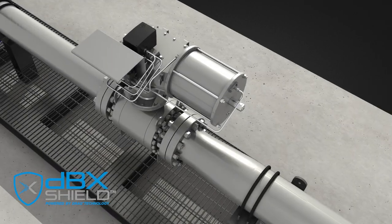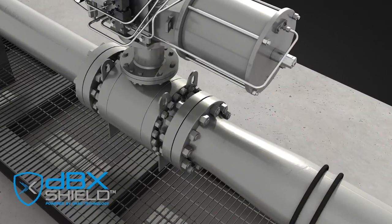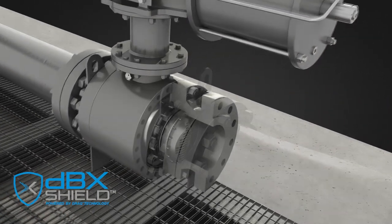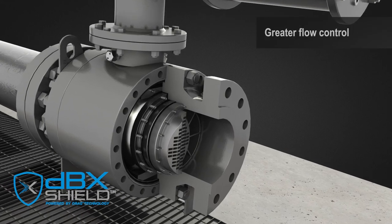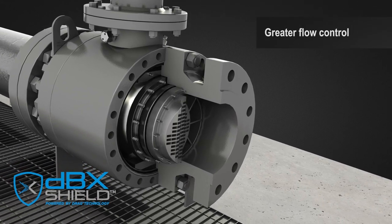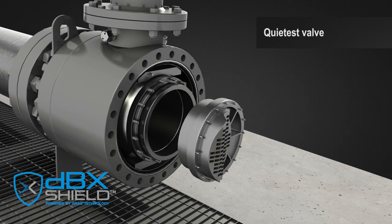With the IMI DBX Shield Valve, the noise is treated at the source. We have developed the DBX Shield Valve to have the greatest rangeability of any valve in its class, giving you the greatest flow control possible. This enables the DBX Shield Valve to be the quietest valve on the market.